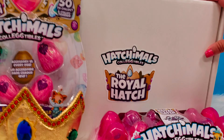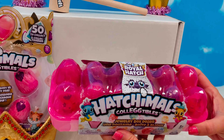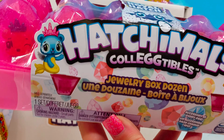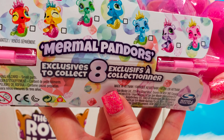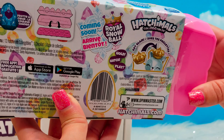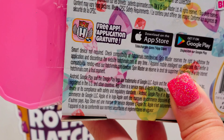Today we've been sent this awesome surprise box — a huge surprise box — and we're going to see what super cool goodies are inside. We were also sent this super cool jewelry box dozen. There's an accessory in every egg. And we have some super cute Mermals with crowns on. These look so cute. These are the Mermal Pandors. There are eight exclusives to collect. Coming soon is a Royal Snowball, and we have a Royal Snowball Pixie today to help with our hatching. You can find out more at Hatchimals.com and there's a free app.